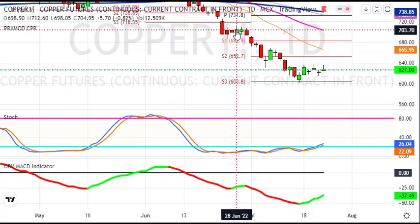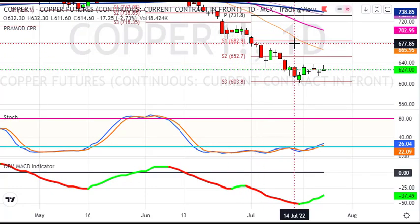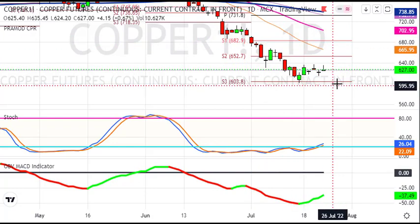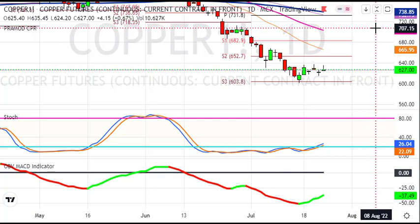अब देखते हैं daily chart। Daily chart पर हमने जो downtrend शुरू किया था वो continue किया। पहले 680 का target आ चुका, उसके बाद 650 और 600 का level भी हमने test कर लिया। अभी यहाँ copper में consolidation चल रहा है, थोड़ा सा bounce back करने की कोशिश कर रहा है। अगर bounce back नहीं आता है तो 600 के नीचे breakdown आने पर 575 और 490 के level आपको देखने को मिलेंगे। Downside पर support है 600 का, वो टूटता है तो sharp selloff देखने को मिलेगा।